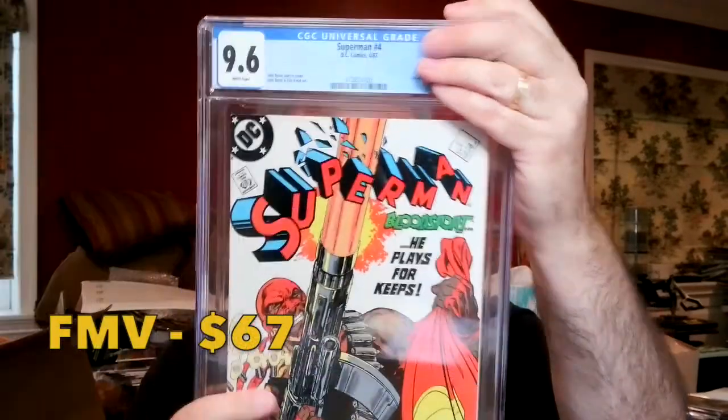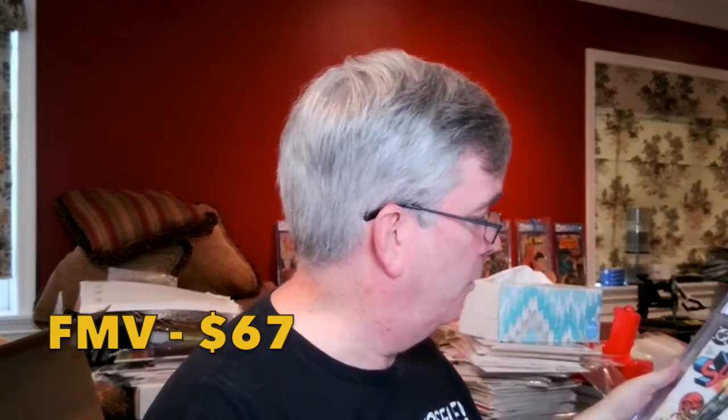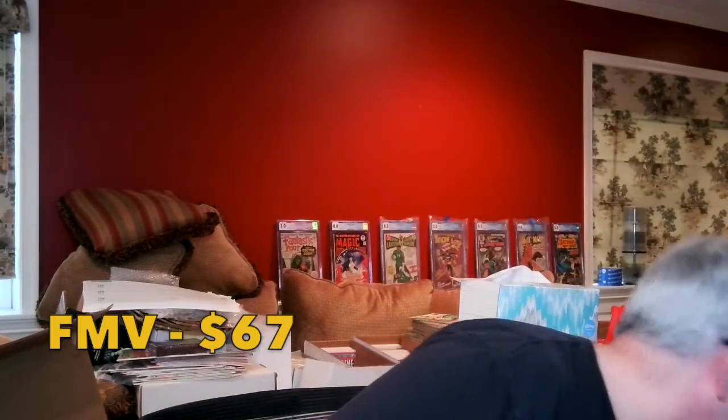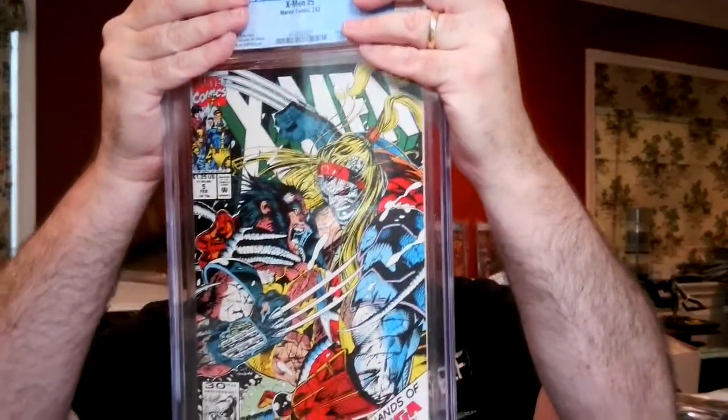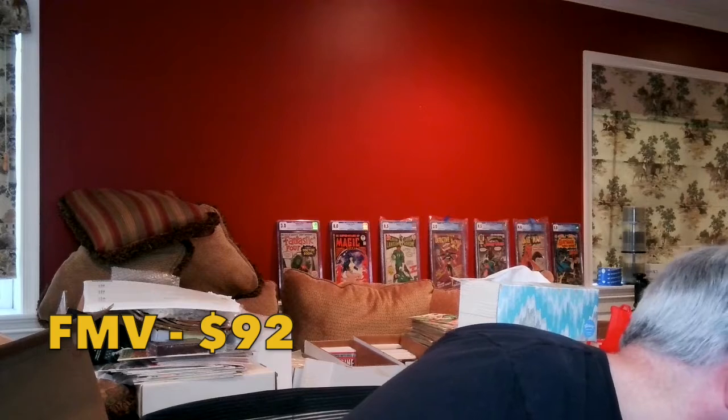The second Superman #4 — the $2 copy — also looked really clean to me, but came back as a 9.6. Maybe Mint Hunter James is right: don't submit the same book twice in the same submission. There should be just one graded book left — X-Men #5, first full appearance of Omega Red. I got this at the Black Friday estate sale for $5. It should be clean — and it came back as a 9.8 White Pages. Excellent. So I believe I got 12 9.8s and 8 9.6s — I call that a success.